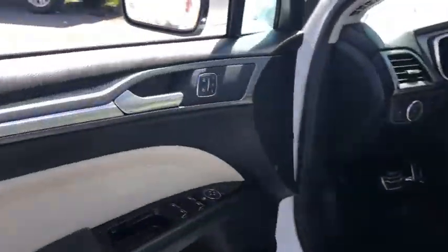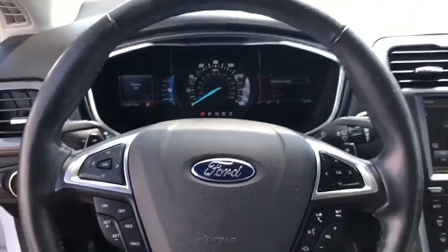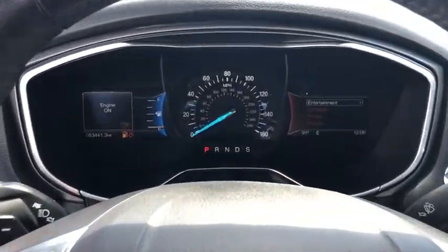Security system, electronic stability control, compass, heated front seat, trip computer, overhead console, panic alarm, brake assist, tachometer, remote keyless entry.